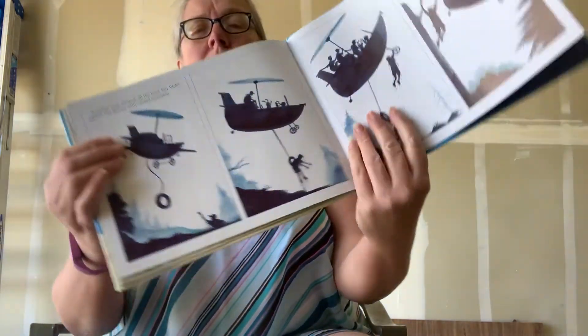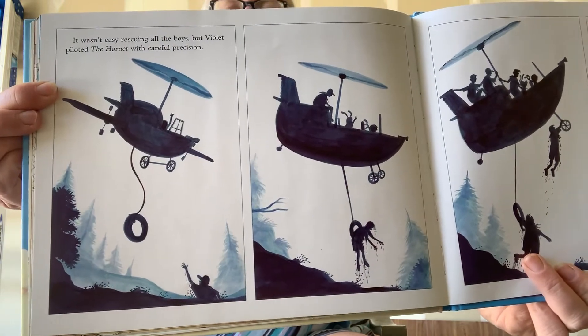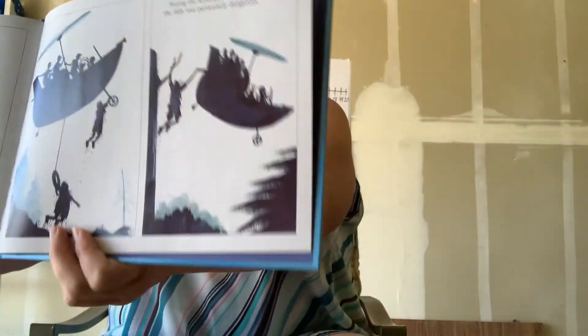It wasn't easy rescuing all the boys, but Violet piloted the Hornet with careful precision. Saving the Scoutmaster from going over the falls was particularly dangerous. She's done a really good job — she saved all of them.